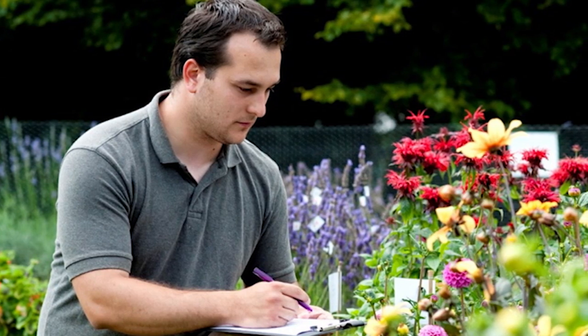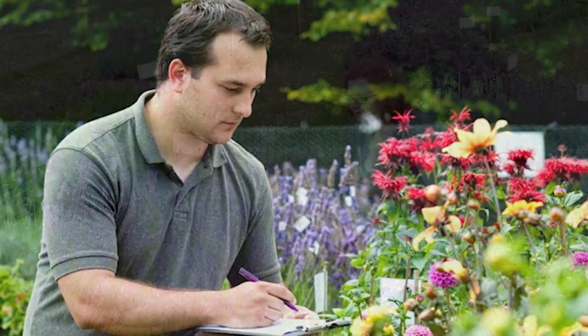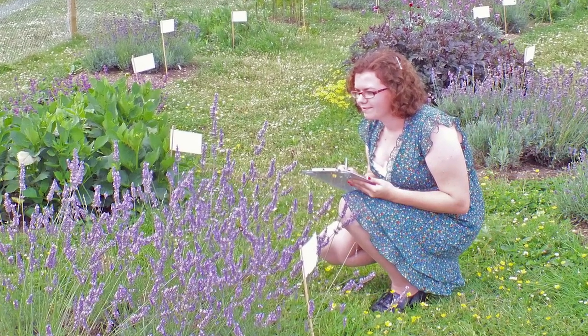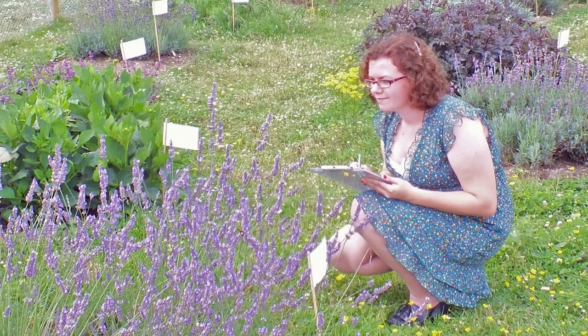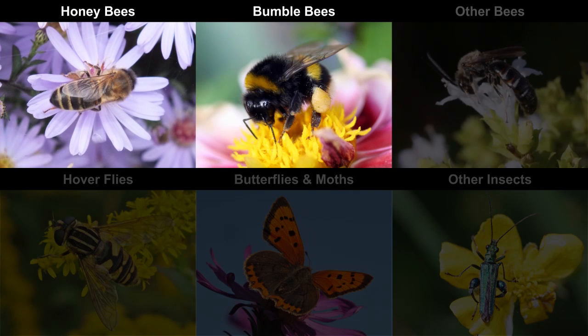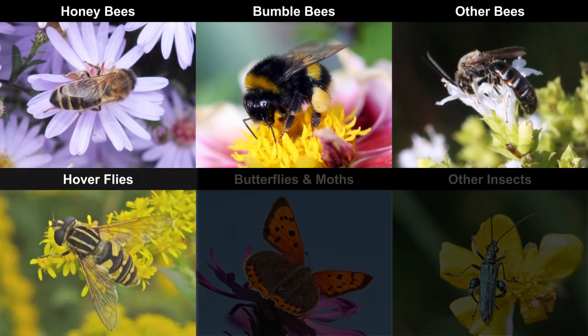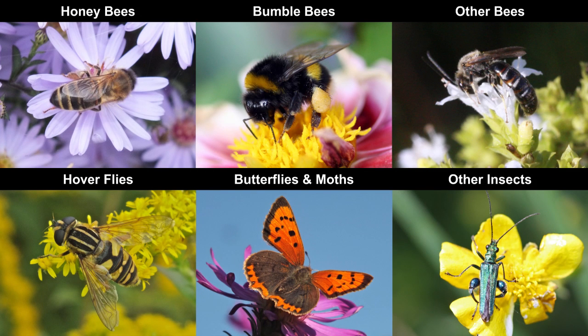Our basic method was simple. We repeatedly counted the insects feeding on the flowers to build up a picture of overall attractiveness. We also identified the insects to major categories: honey bees, bumble bees, other bees, hover flies, butterflies and moths, and all other insects. We did this for two summers.